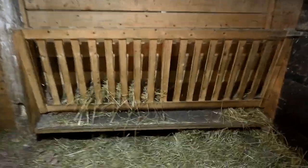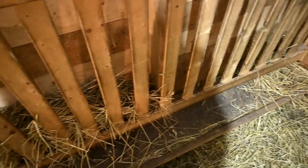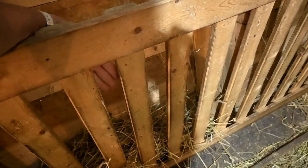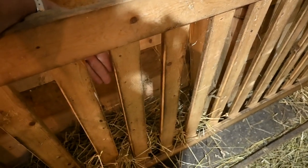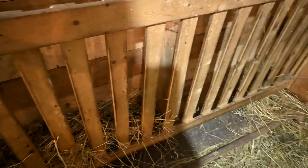I love these feeders we have in every stall, but the only thing I don't like is that there's a lot more waste because the goats literally just pull it out in handfuls at a time. I'm considering putting some two-by-four fencing on the inside so they only have enough space to pull out a tiny little bit of hay each time. Once the hay hits the ground, goats won't eat it, so I want to reduce the amount of hay we waste.